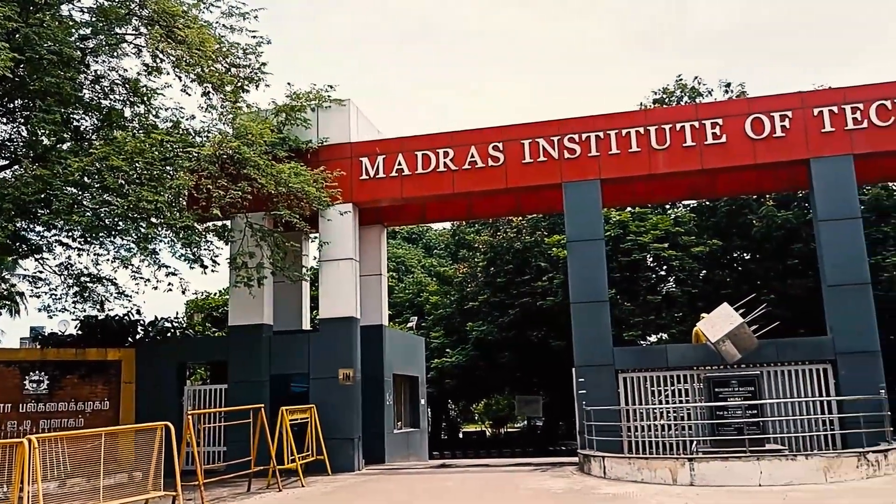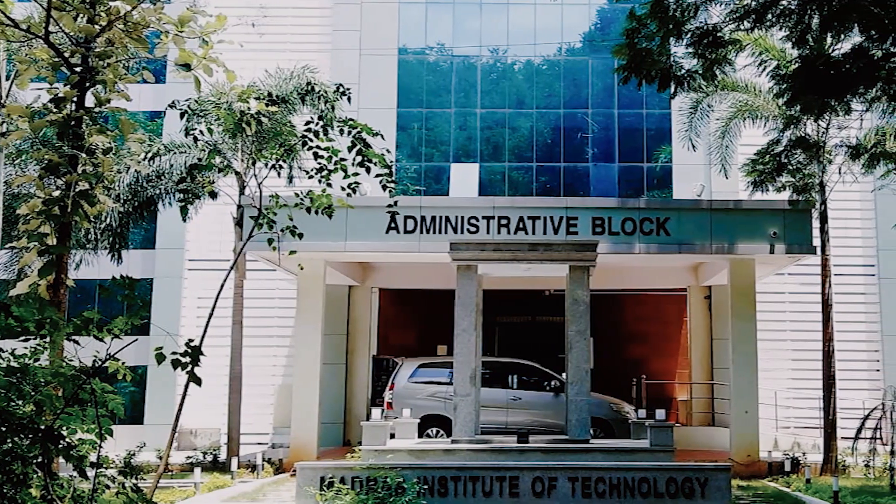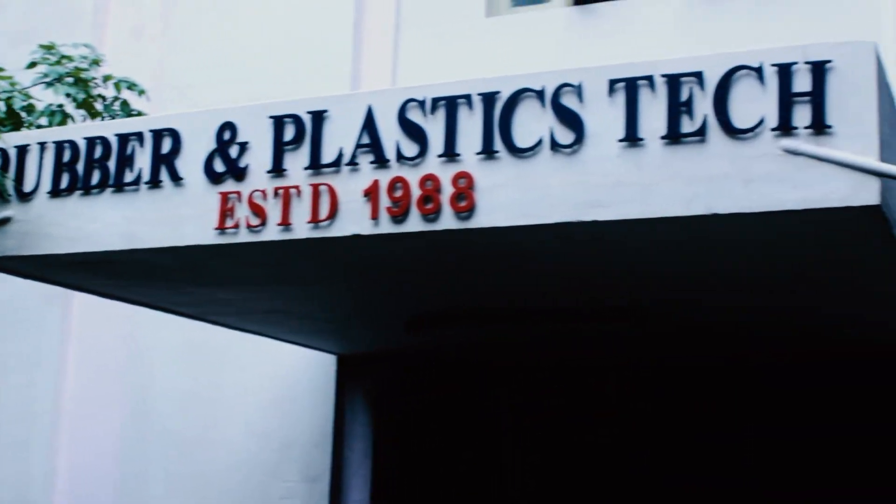Greetings from the Department of Rubber and Plastic Technology. In following the traditions of MIT and Anna University, we offer a unique and need-based engineering program. As a department, we teach across two domains: rubbers and plastics.